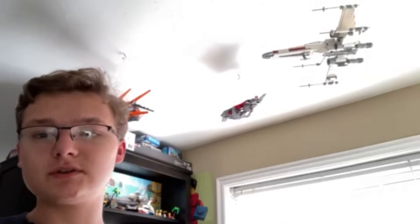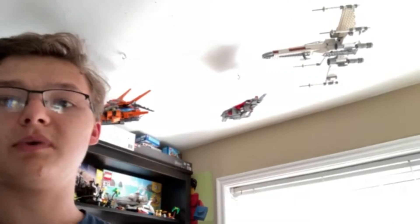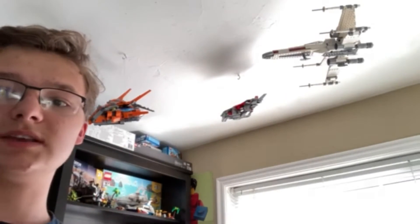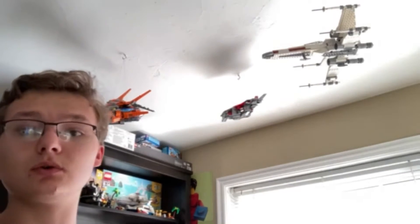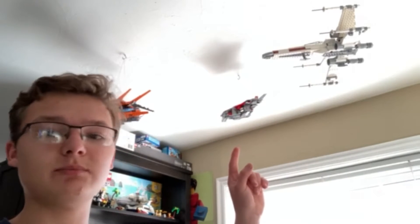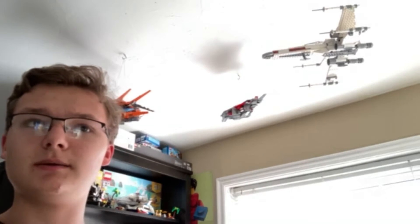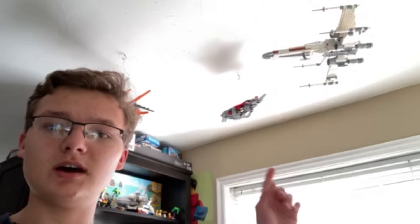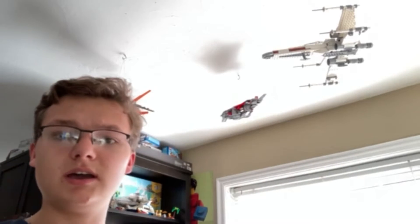First, some channel updates. It's a little difficult to see with all the light coming in behind me, but I put a couple new sets on my ceiling. Before, I just had a B-25 bomber from World War II — an actual plastic model I built. Now I have the Captain Marvel Quinjet, kind of an OG design, and the new 2021 X-Wing fighter.